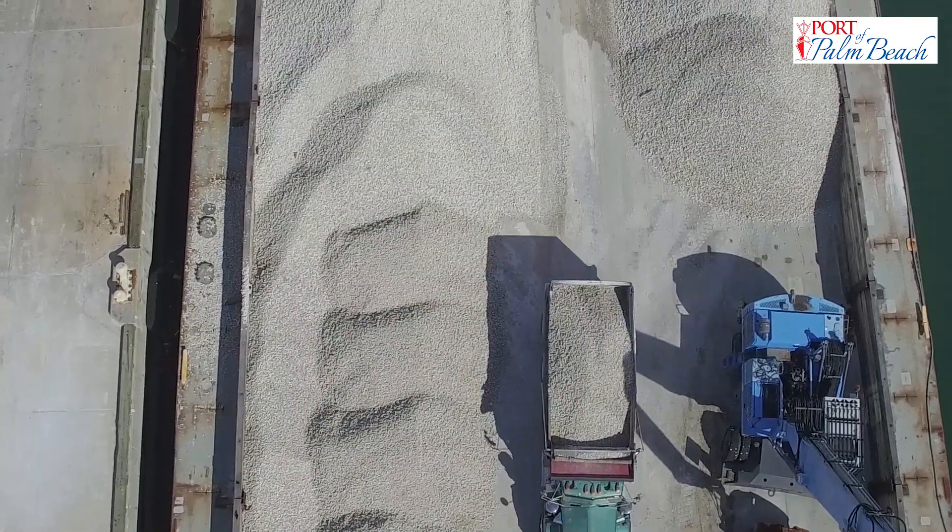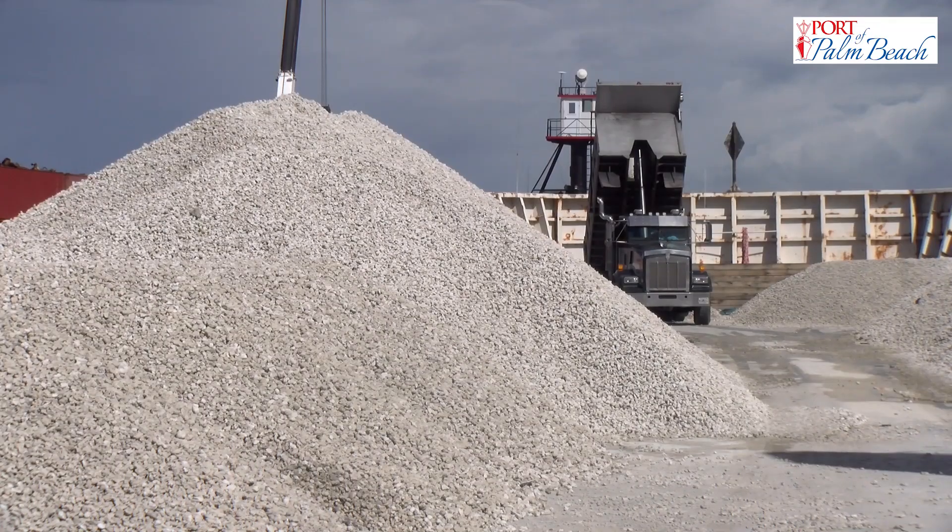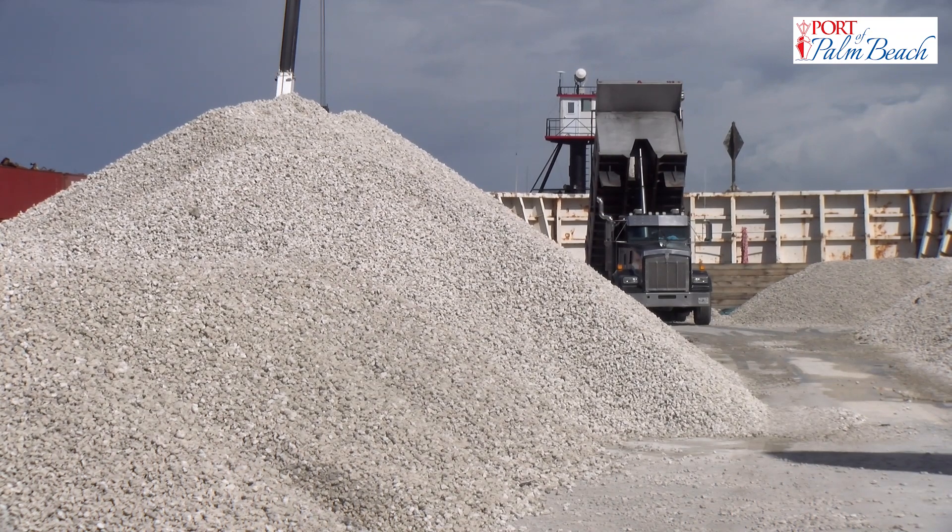We're heading to Ocean K for the Mediterranean. It's the company's cruise destination to be built on Ocean K.